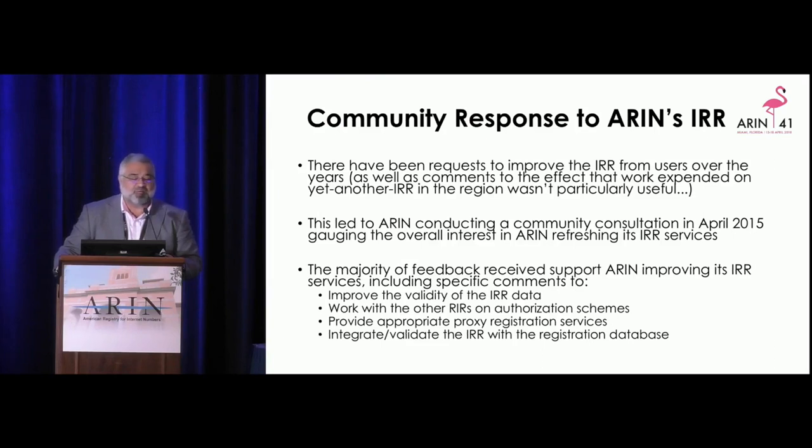We get requests to update our routing registry all the time. We queued those up and did a consultation in 2015 about whether or not we should do this. The response was yes — we should do an IRR update, specifically working on improving the validity of the IRR data, working with other IRRs on authorization schemes, providing appropriate proxy registration services, and integrating it with the registration database.